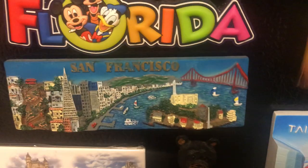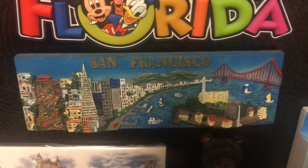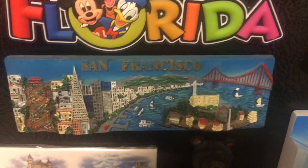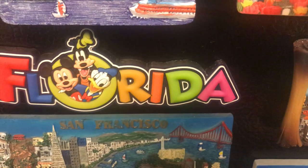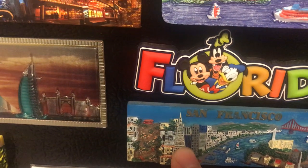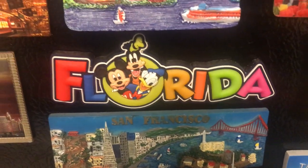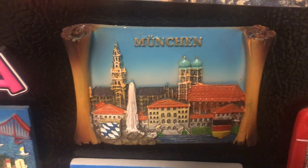Florida — this is from Orlando, actually Disney World. San Francisco is of course one of the most beautiful cities in the United States, located in Northern California's Bay Area. Some of the main attractions are the Golden Gate Bridge, Alcatraz, the Transamerica Building, Fisherman's Wharf, and many other attractions.